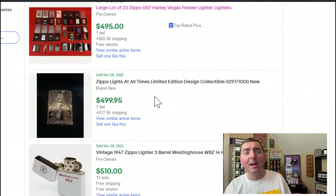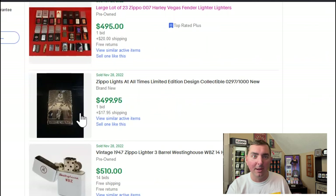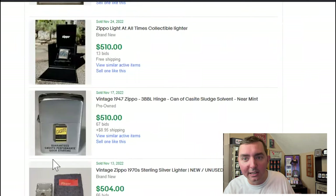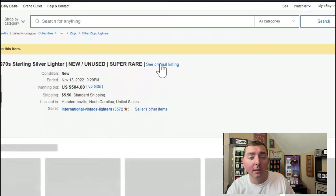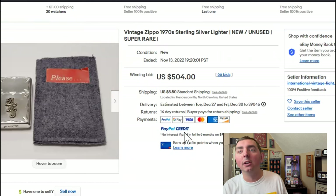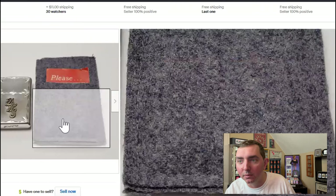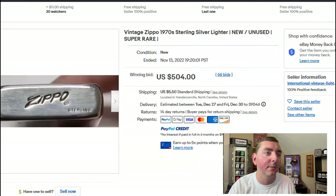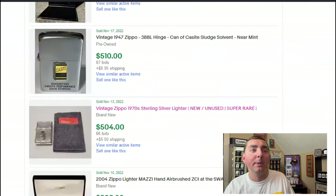Here's a 'Lights of All Time' — I can see that going for $499; that's about the market value on them. It came out about a year ago and I have one, though I didn't spend that much on it. There's another Lights of All Time — that's reasonable. Another three-barrel hinge here — this one looks sweet. We have a 1970 sterling silver lighter at $504. Look at that — it is beautiful, beautiful box. I can see that going for $504; it had 66 people bidding on it.